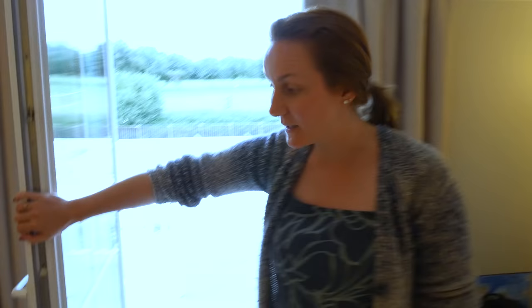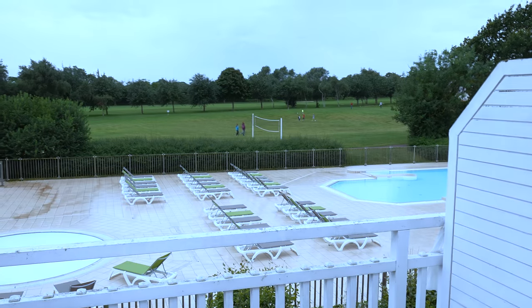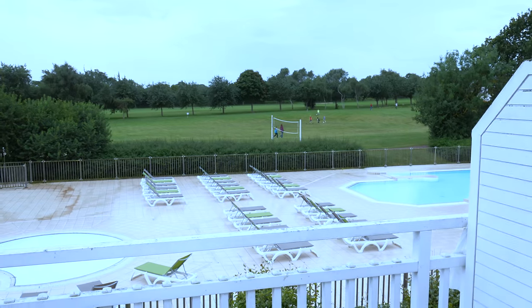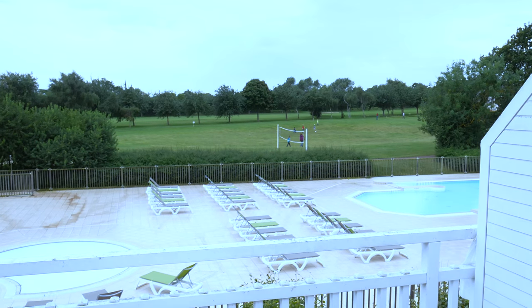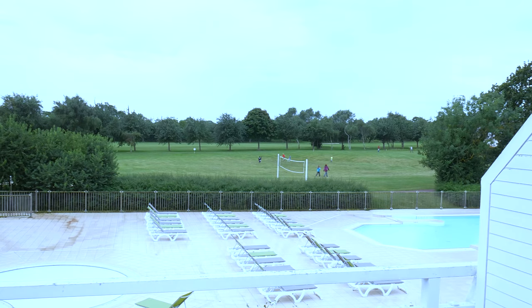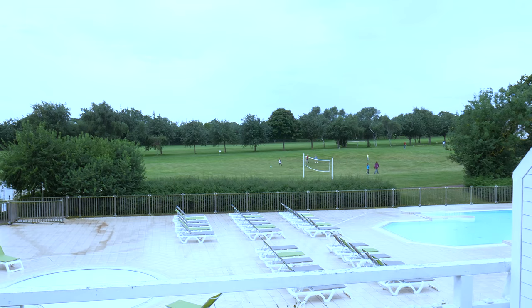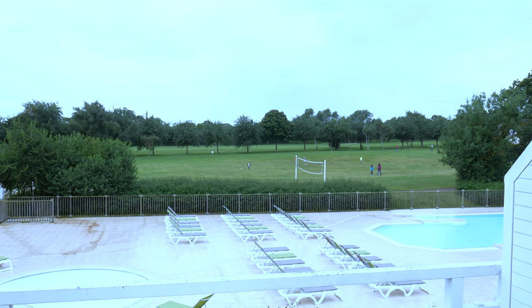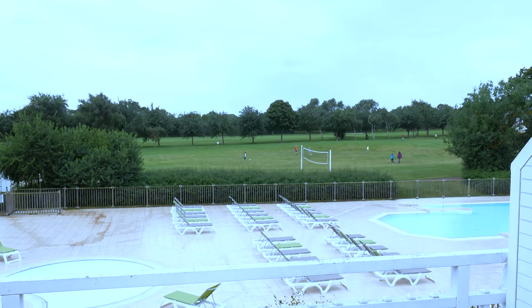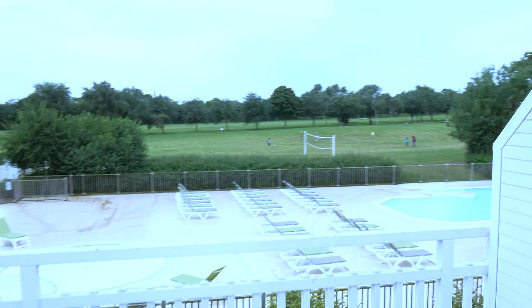We have a balcony with a view of the pool, which we haven't used, but it's pretty nice. There's also an outdoor pool, which is nice. And there's a lot of grass where kids play football and volleyball, and behind the trees there's a golf course which seems quite big. Yesterday we went there and played some ball — it was really fun.